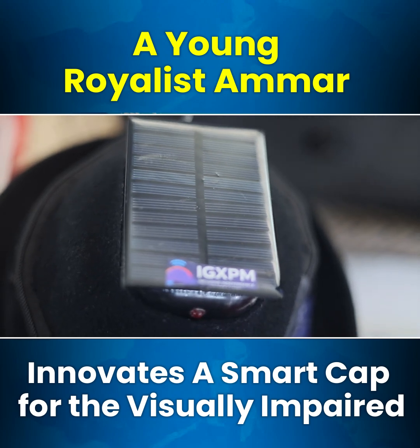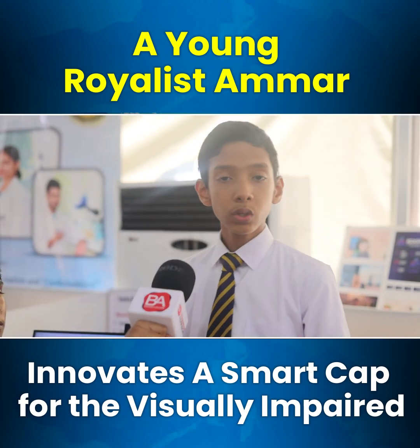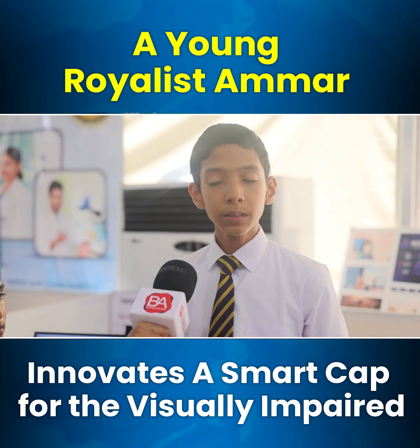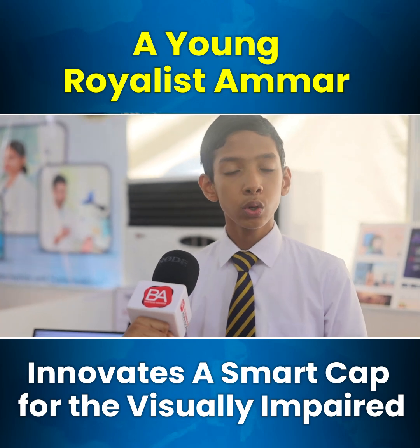When two sensors are activated it is more accurate and works more properly. Looking at the other features, the cap has its own app system with a live location monitoring and tracking system.